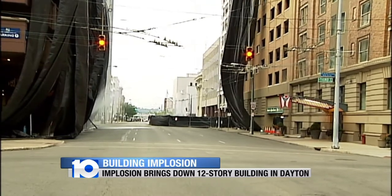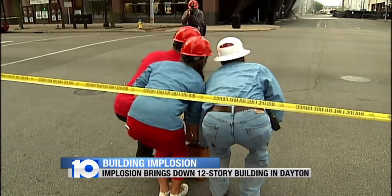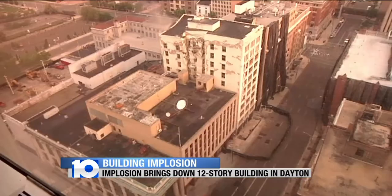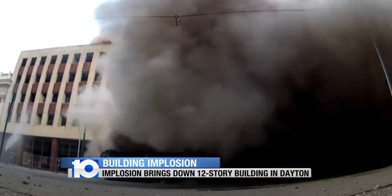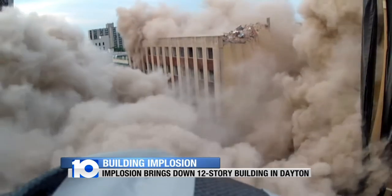Cameras had a front row seat to the demolition of the Schwinn building, and the view from every angle was amazing. Built in 1913, the year of the great flood, the structure fell down in less than a minute.